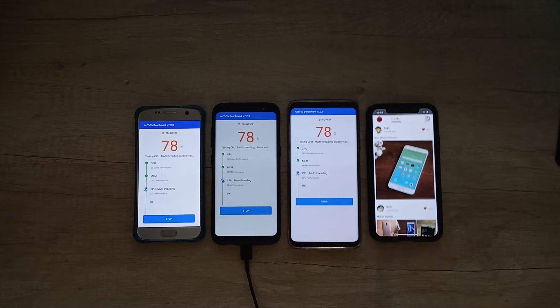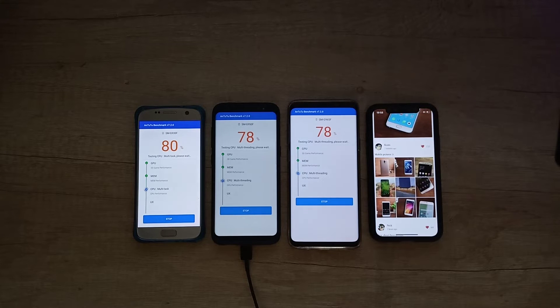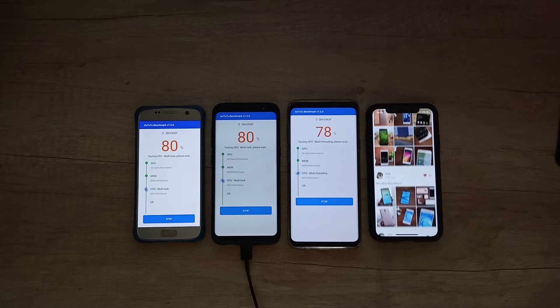I like this moment when the phone is scrolling on its own, searching the internet automatically as part of the benchmark.